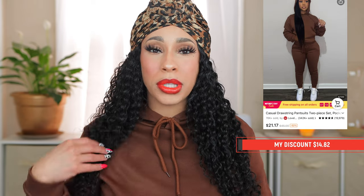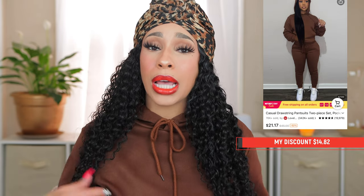So let's start with what I have on today. This is called the Casual Drawstring Pantsuit — we call it a jogging suit, and that's what it is. I picked this nice brown coffee color, and this is in a size small. I also got it in another color in an extra small, so you'll be able to see the difference in the sizes.